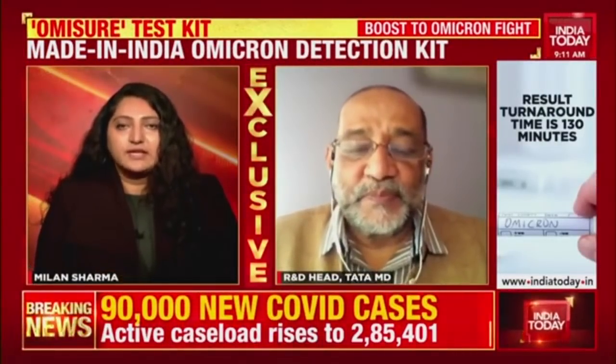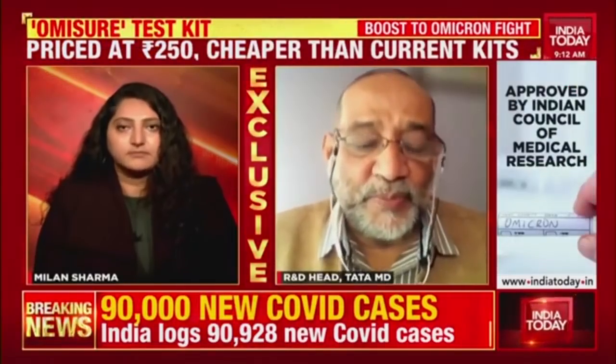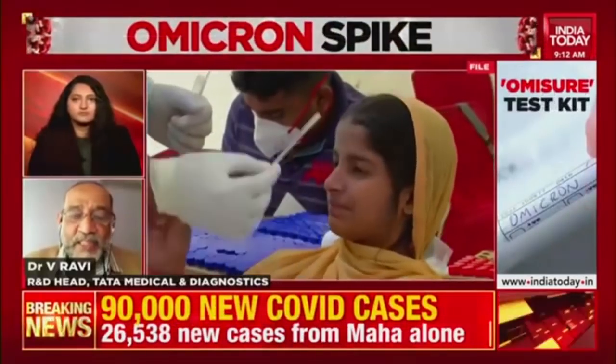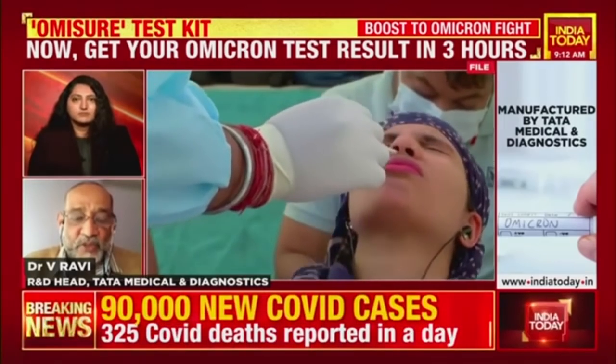Can a person who is getting tested opt for this option apart from other RT-PCR tests that are available? Yes, I think that should be possible. When the test is available in the market, laboratories can procure them and make them available to clients, and clients will have the choice to do that.